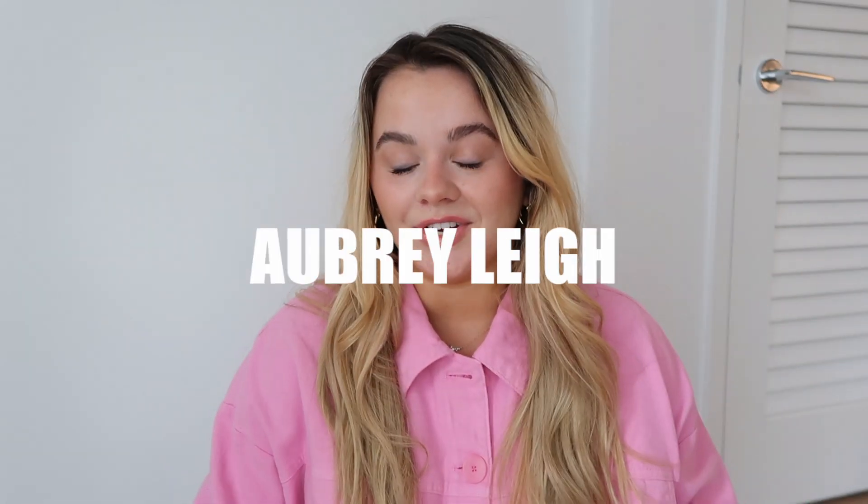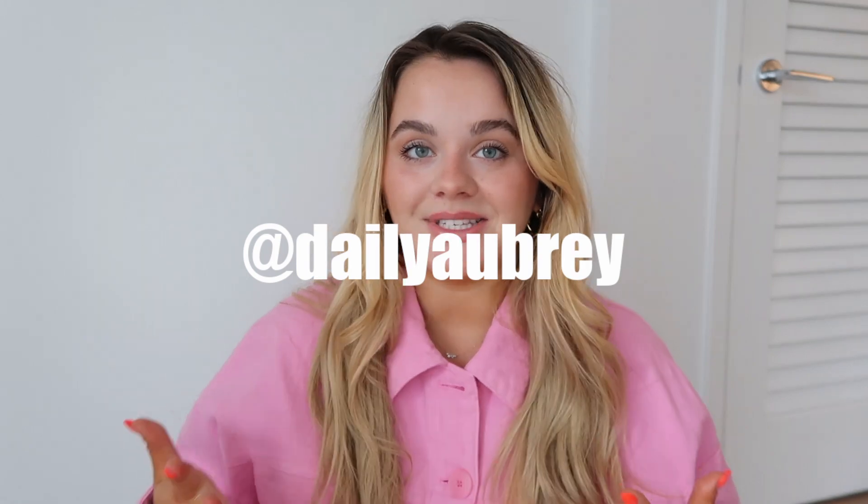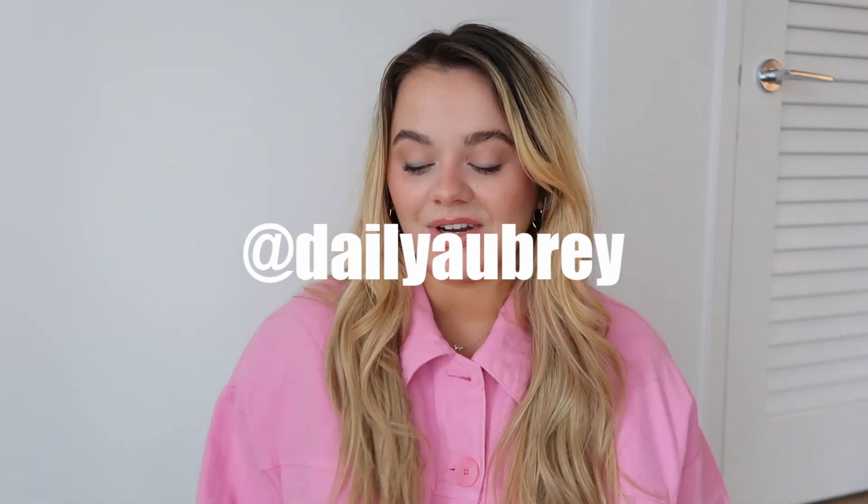Hello guys, welcome to or back to my channel. My name is Aubrey if you're new here. If you are new, thank you so much for watching. Please subscribe if you haven't. Follow me on Instagram — I always link it down below, but I'll leave my name on the screen.